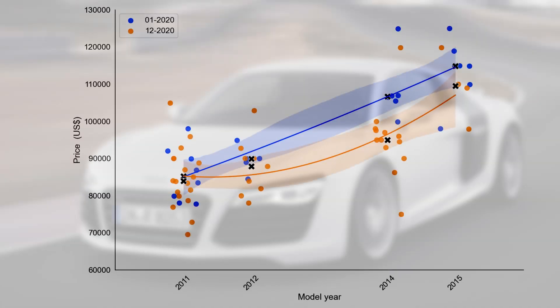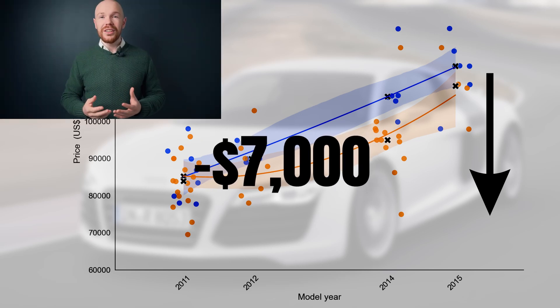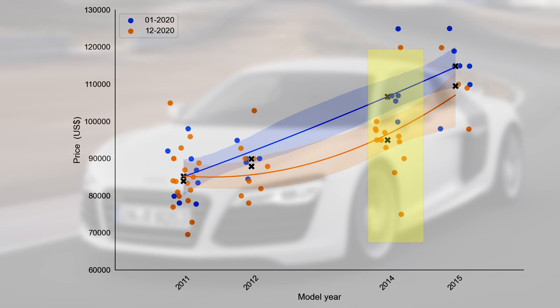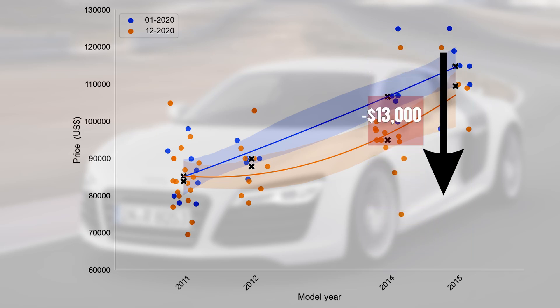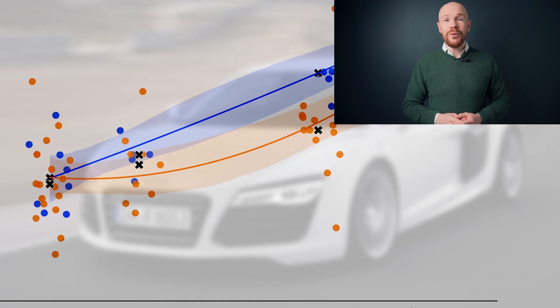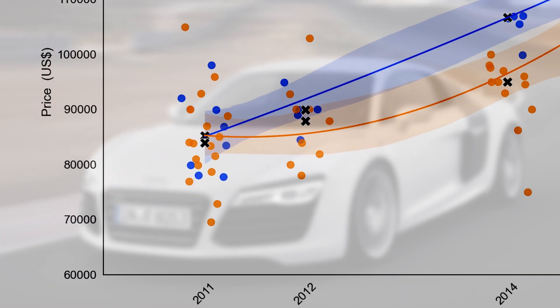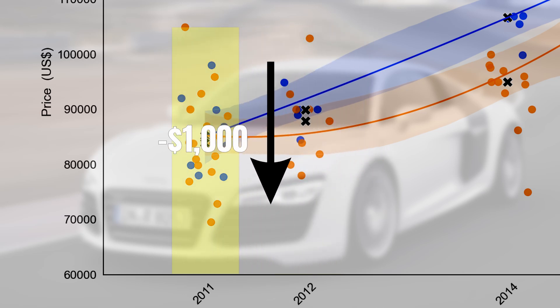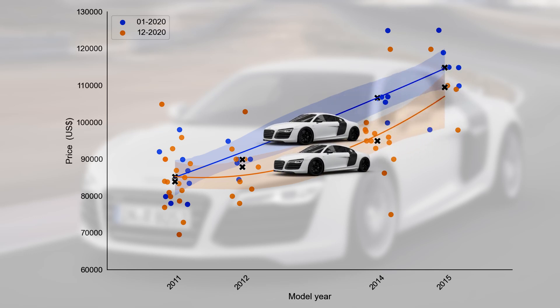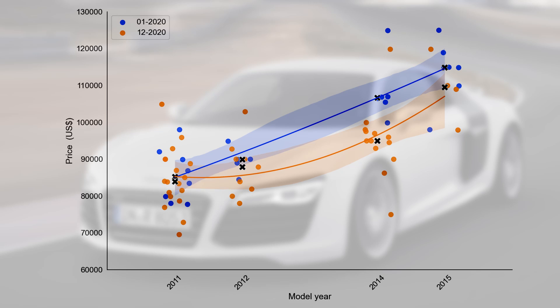Moving on to the automatic spiders: here too the orange line is below the blue, meaning prices decreased — by an average of $7,000. Just as with the coupes, this decrease is concentrated in the facelifted cars. Model year 2014 cars dropped $13,000, which is slightly more than predicted, partly because high-mileage examples are pulling prices down. For the pre-facelifted cars, however, the story changes: model year 2012 lost $2,000 and model year 2011 only $1,000. This shows a clear flattening in the price decrease, which is reflected in the depreciation curve — the orange curve shows a distinct bottom that was less evident one year ago.